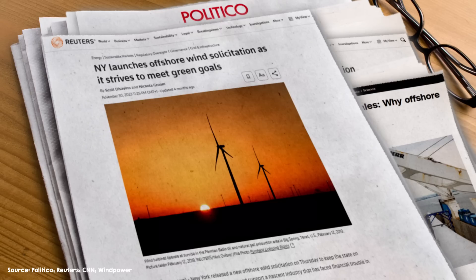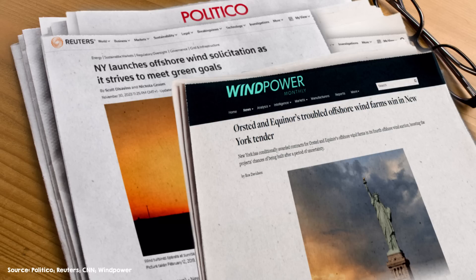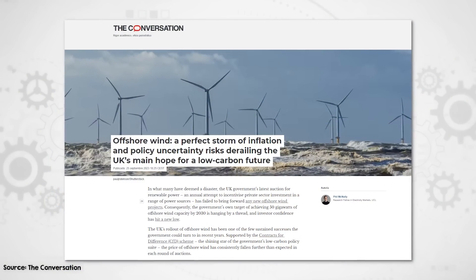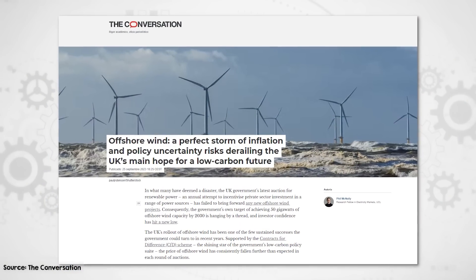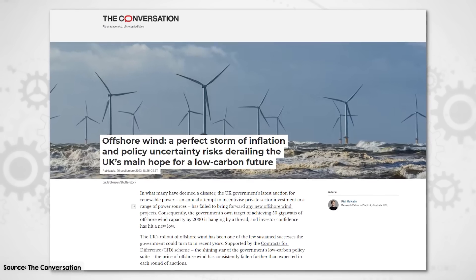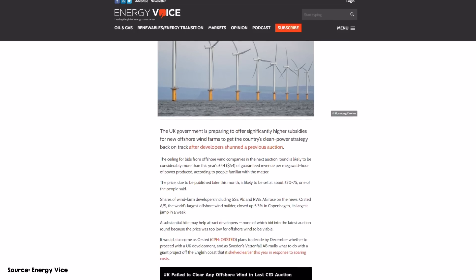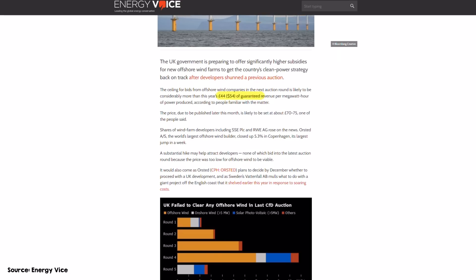In response, New York State announced a new offshore wind solicitation for those same sites. Two big projects by Ørsted and Equinor that were cancelled late last year have just been re-awarded at a higher price, so things are maybe back on track there. The situation in the UK mirrored New York's challenges when their 2023 auction for offshore wind projects received precisely zero bids. Developers were dissuaded by the ceiling price of £44 guaranteed revenue per megawatt hour, which they deemed too low to cover the now higher costs of project development. The UK has responded by increasing the price for the next round by 75% to £77.